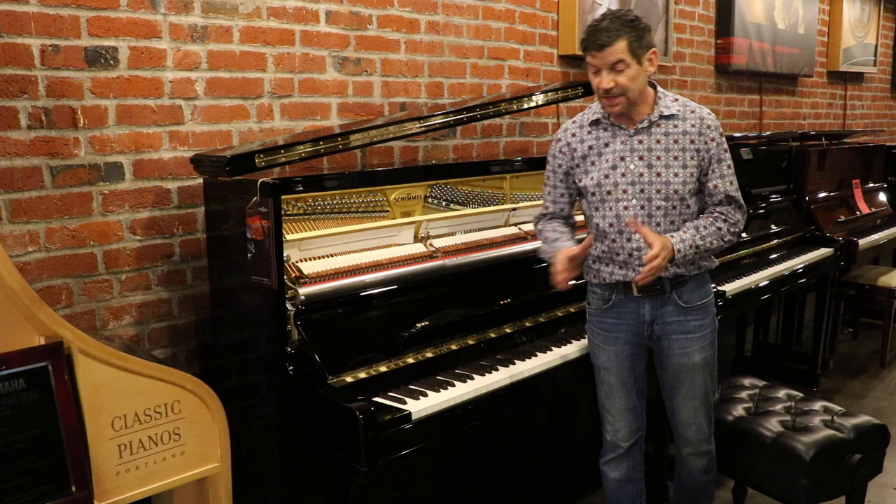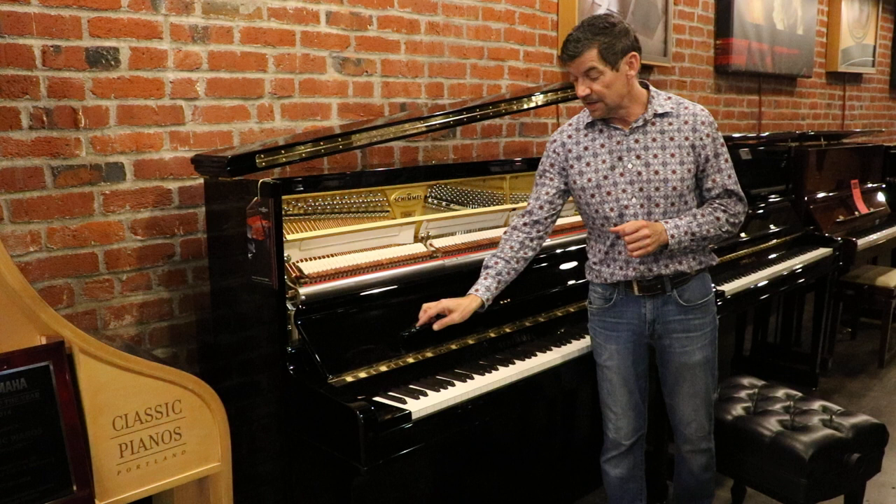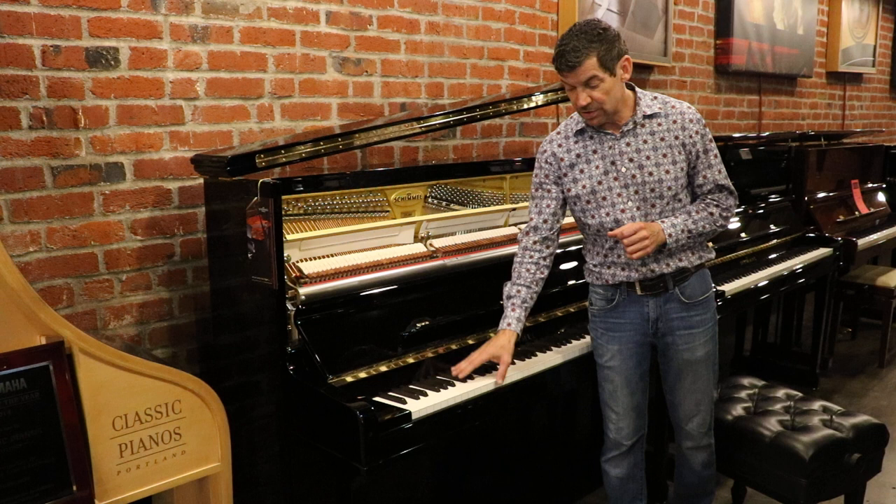It rivals half the grand pianos. We have put Bösendorfer 130s, Steinway K52s, and other premium European studios next to a Concert 132 Schimmel, and it is remarkable for its value and the clarity, tone, and warmth of this instrument.